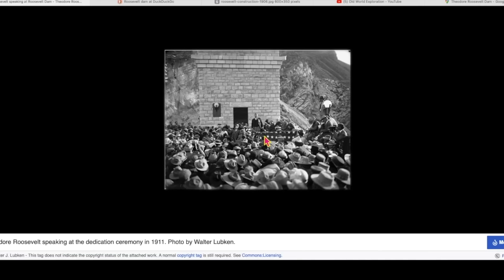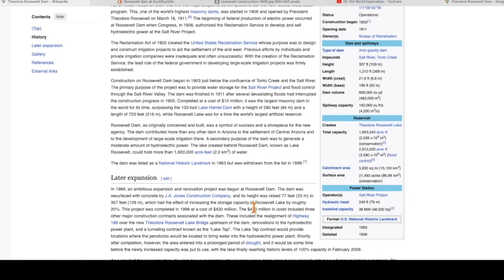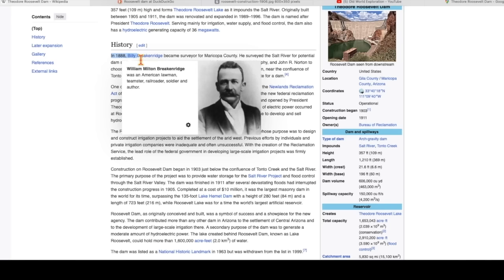We see President Roosevelt giving a speech and naming this dam after himself. Here we can see more of the blockage. At one point, this was the world's largest masonry dam, built originally between 1905 and 1911. It was renovated in 1989 to 1996 — a really short amount of time to build a dam.